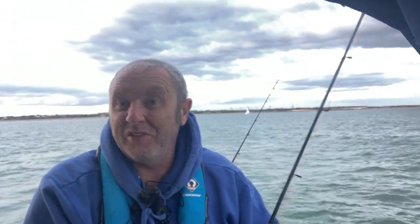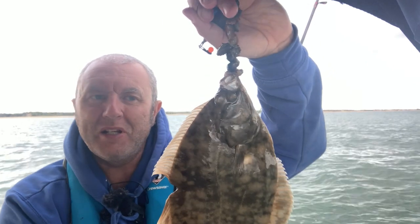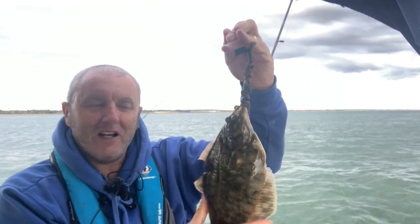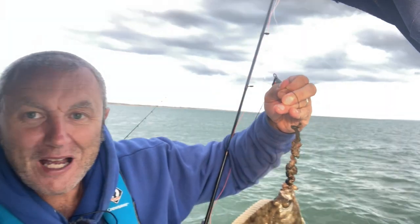I just reeled up the other rods and another flounder — look at that chunk! Something's had a right old nibble at that one. A foul-hooked flounder again as well. Two flounders — you know what, I might come here for the flounder comp next year. There's a flounder comp, so there we go, happy days.